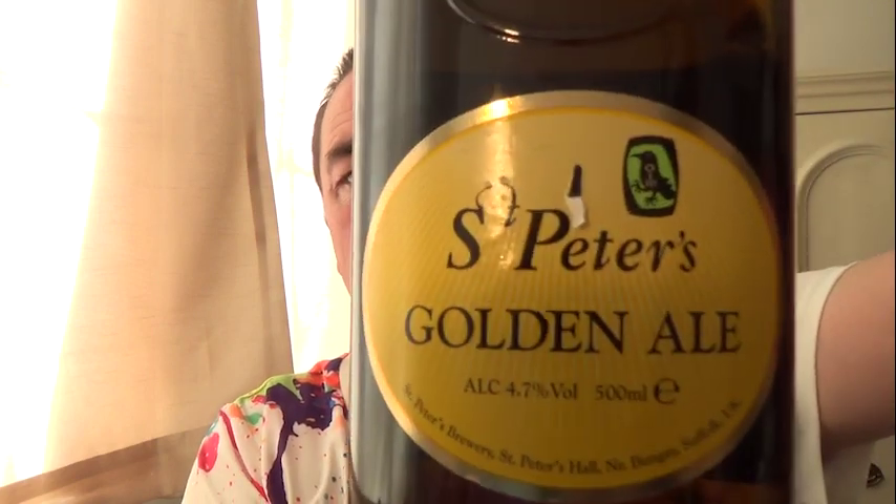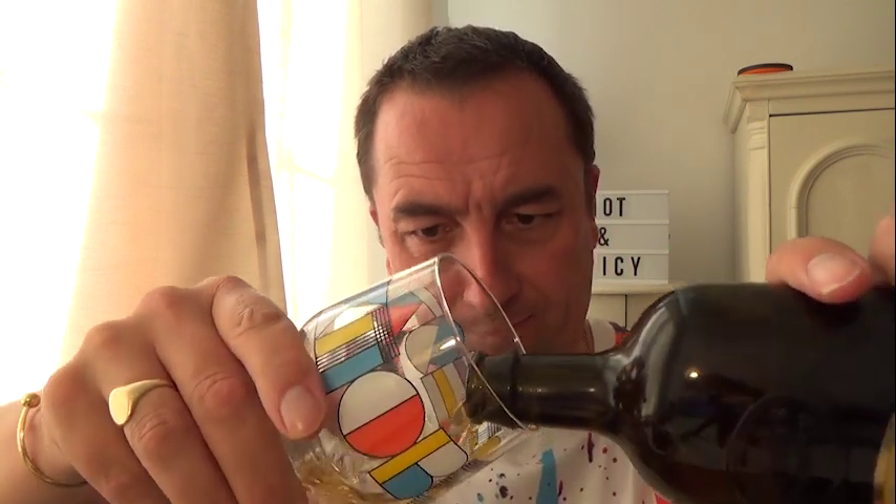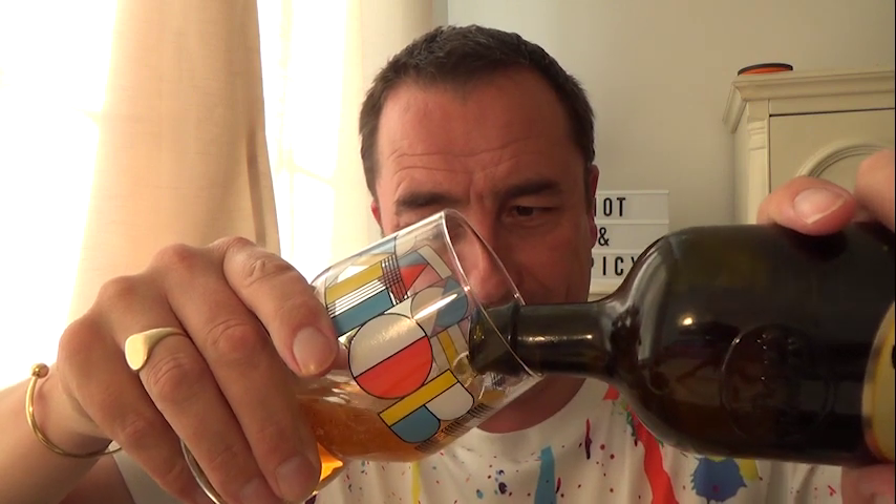I also bought this as a change - St Peter's Golden Ale, 4.7%, been in the fridge. Using the old coloured glass - matches the top. Smells nice on the nose. St Peter's Brewery, nice change, that golden ale.